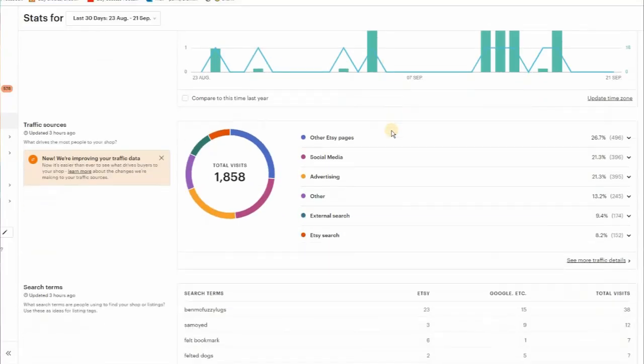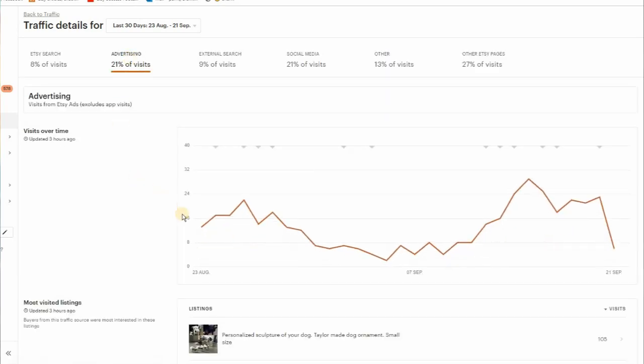If you go to your stats, drill down into 'see more data' and then 'advertising.' When you hover over each of the days on the bar, there's a little note of things that happened that day. Something I had totally missed when I turned on the new Etsy combined ads — immediately when I hover over that day, it says 'Google shopping ads turned off.'